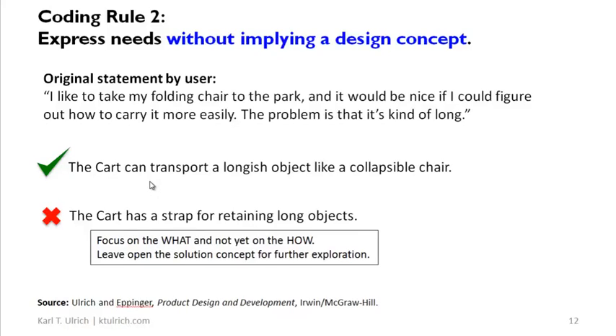That expresses the need in terms of what the artifact has to do, not how an artifact might do it. So coding rule two is: always express needs without implying a design concept — that is, in terms that are neutral or independent of a solution you might eventually devise.